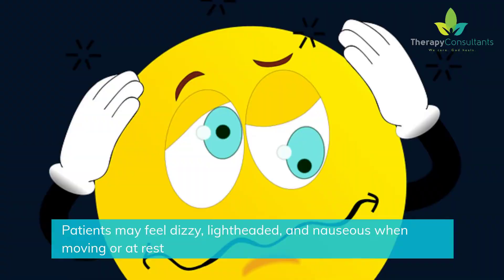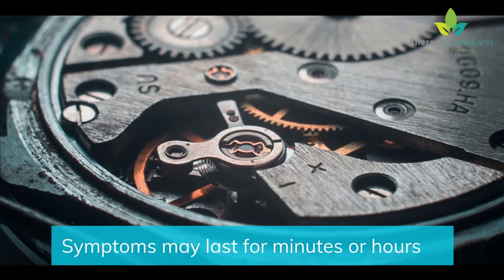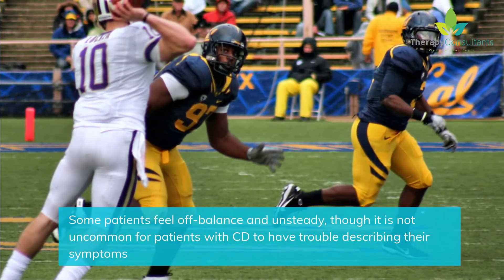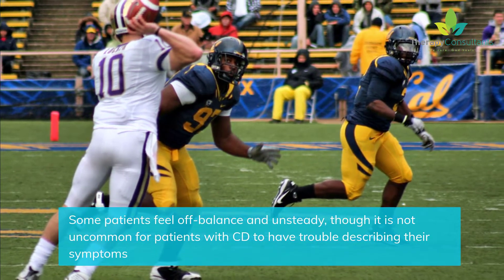Patients may feel dizzy, light-headed, and nauseous when moving or at rest. Symptoms may last for minutes or hours. Some patients feel off-balance and unsteady, though it is not uncommon for patients with CD to have trouble describing their symptoms.